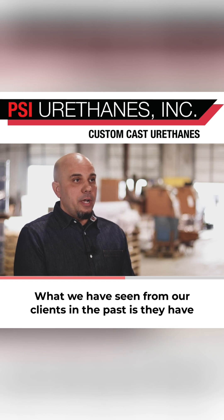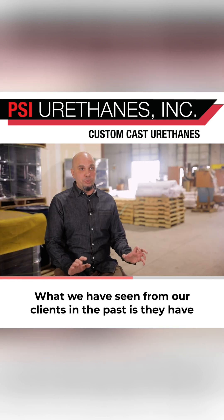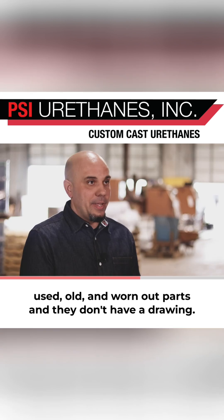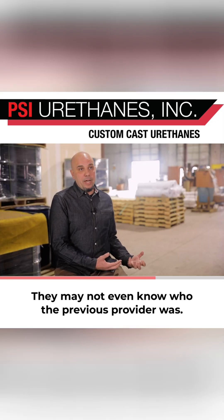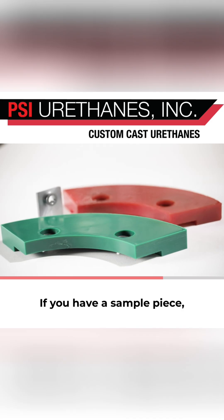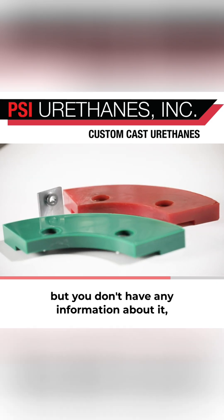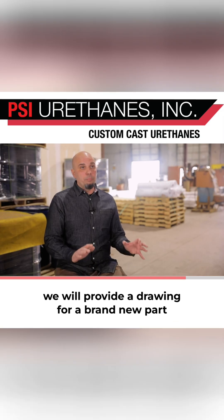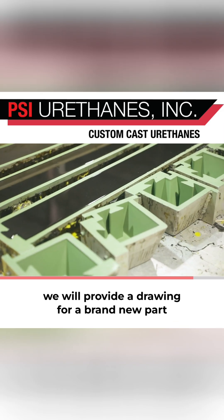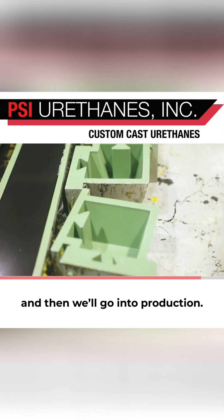What we have seen from our clients in the past is they have used old and worn out parts and they don't have a drawing. They may not even know who the previous provider was. If you have a sample piece but you don't have any information about it, when it comes time to place an order we will provide a drawing for a brand new part and then we go into production.